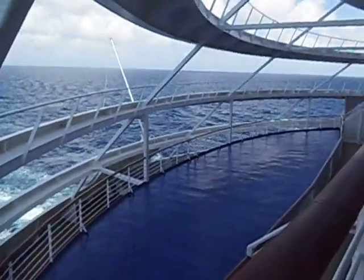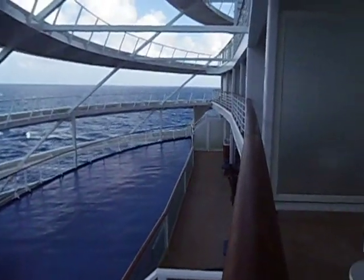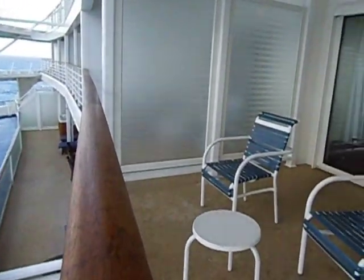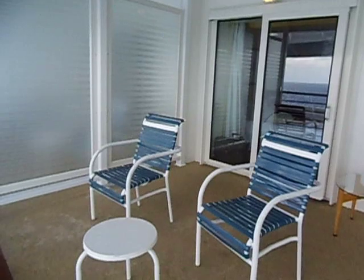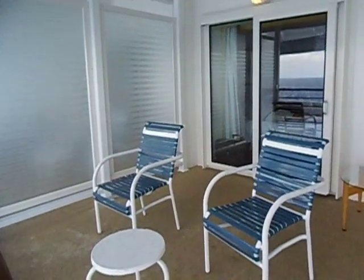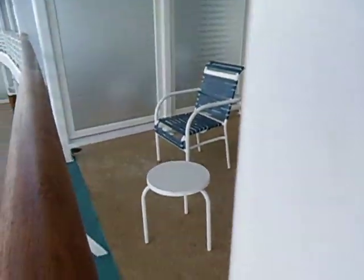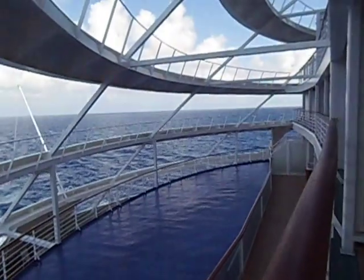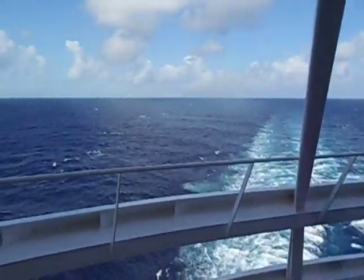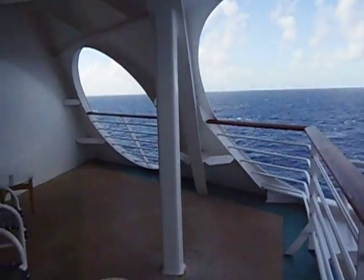I'm going to show you — we do have the balcony next door. This is the floor room my parents are booked in; that is their balcony, that is 7410, and I'm just peeking over. Really really nice. Once again, this is our balcony.